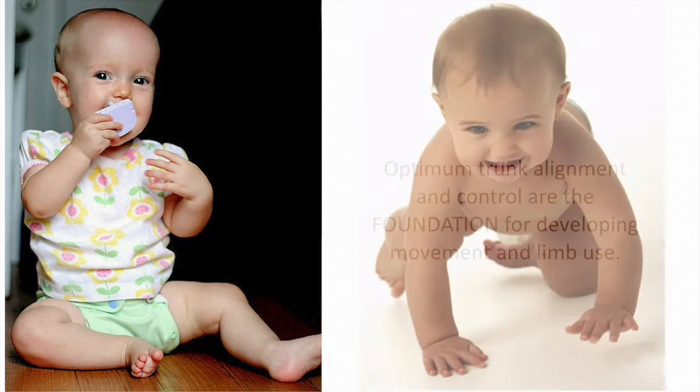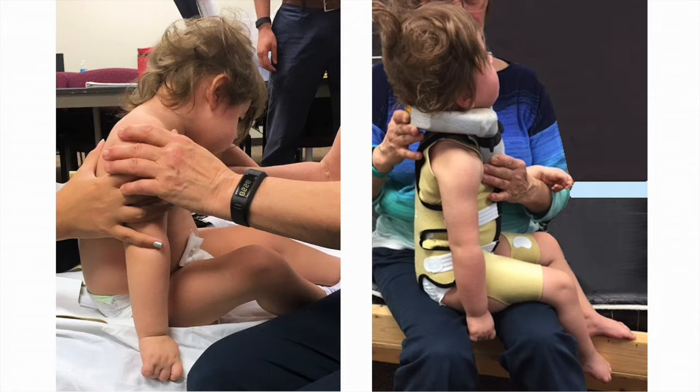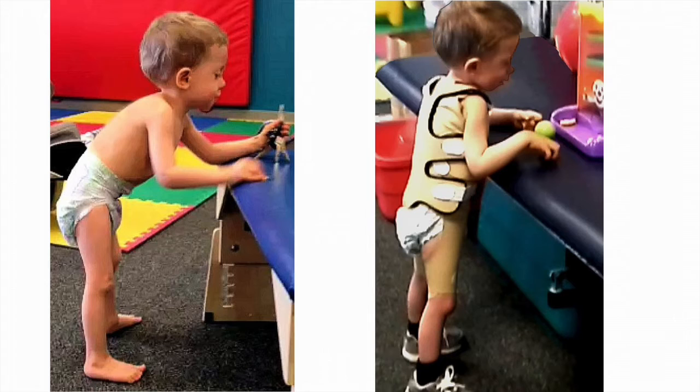So why did we develop the Dragonfly system? Because optimum trunk alignment and control are the foundation for developing movement and limb use, and trunk extension is the essential foundation for building trunk control. While some Theratogs users need more sturdy spinal support than Theratogs alone can provide, all those with spinal alignment concerns can wear fewer straps with the Dragonfly.